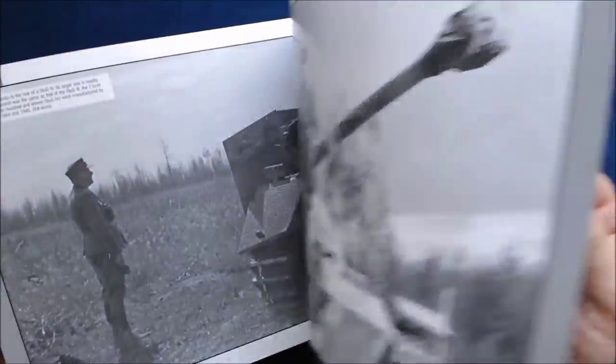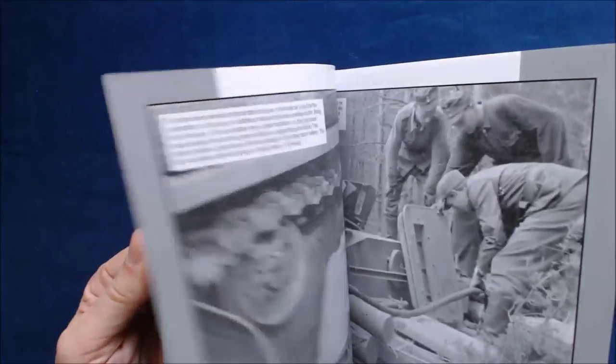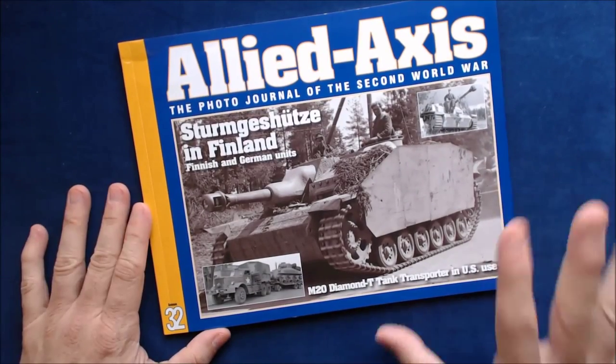This section covers the Sturmgeschütz in Finland — again, nice black and white period photos, including combat photos. If you're looking for resource material for these two vehicles, I don't think you can go wrong with something like this.